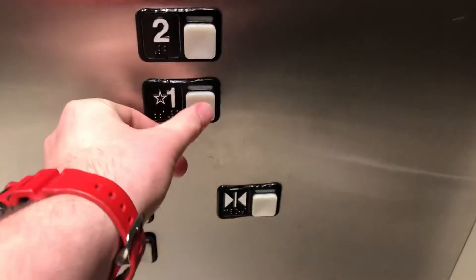Here we are at two. Go back down to one. Shut the doors. Emergency phone down there. Good one.